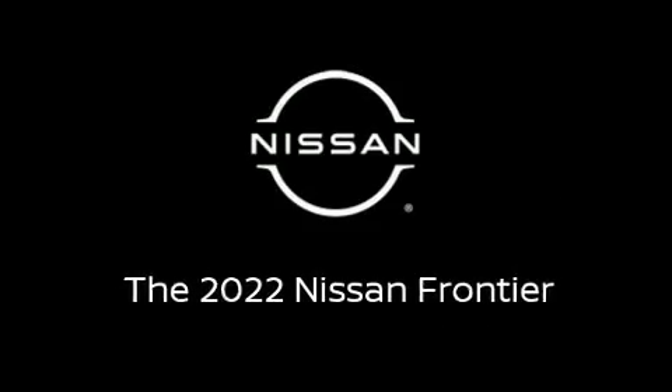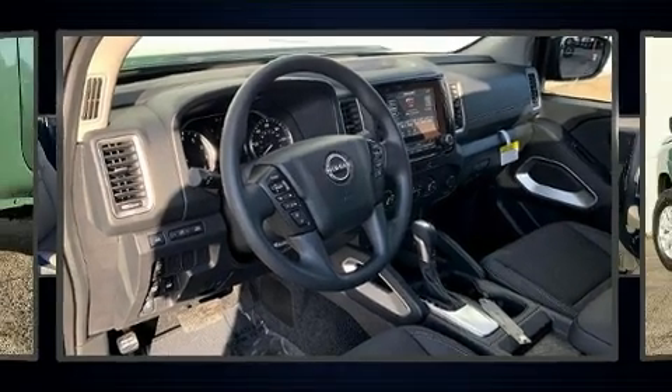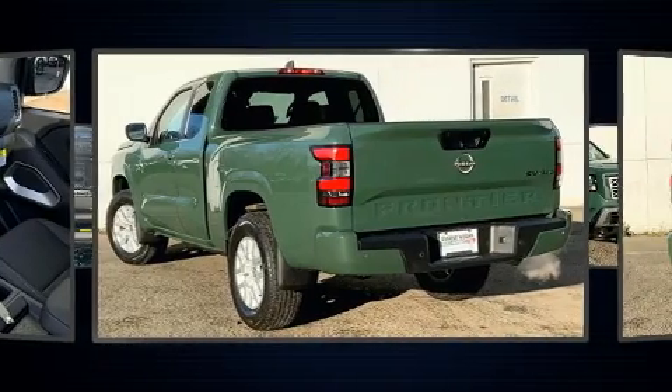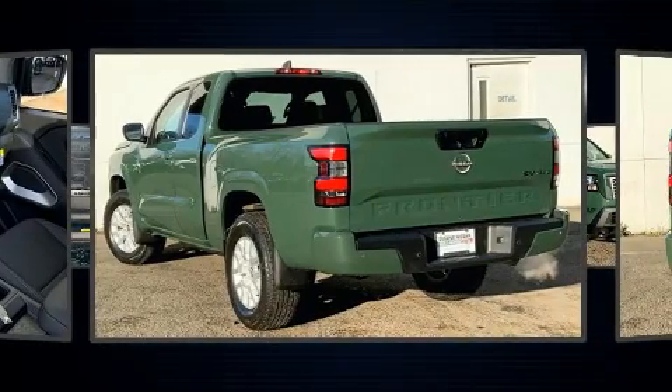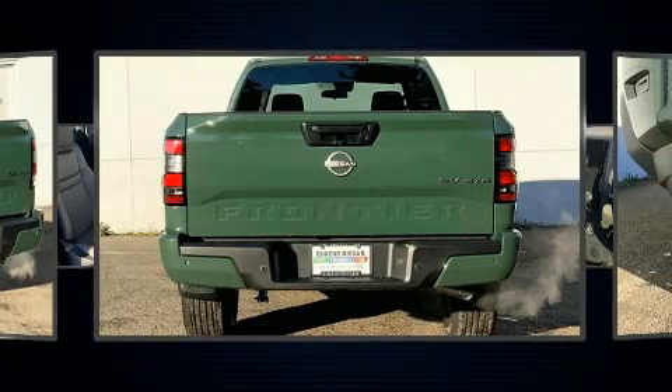Outstanding design defines the 2022 Nissan Frontier. This four-door, four-passenger truck is waiting for you to take home. It features four-wheel drive capabilities, a durable automatic transmission, and a refined six-cylinder engine.